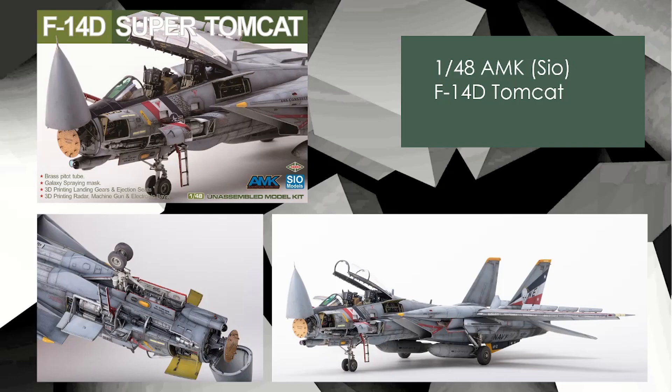Look at this one — wow. AMK F-14D Tomcat, 1/48 scale. They've had this kit out for a few years and I actually have it in my stash. They have a range now called CO or PSIO, where they basically add a bunch of extra stuff like 3D printed parts, resin parts, and that kind of thing. Here it is — you can see the built model. How amazing. This is definitely one for the stash. I was kind of conflicted about whether I should share this, because there's not going to be many of these and I definitely want to get one for myself.